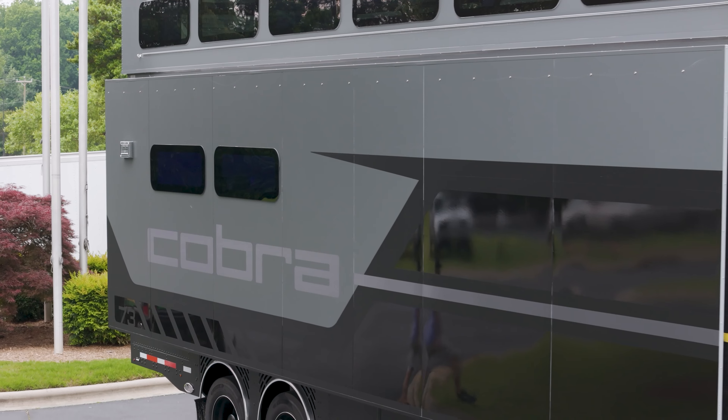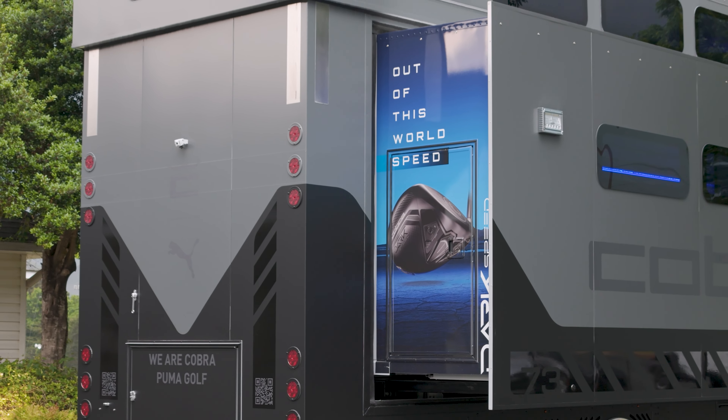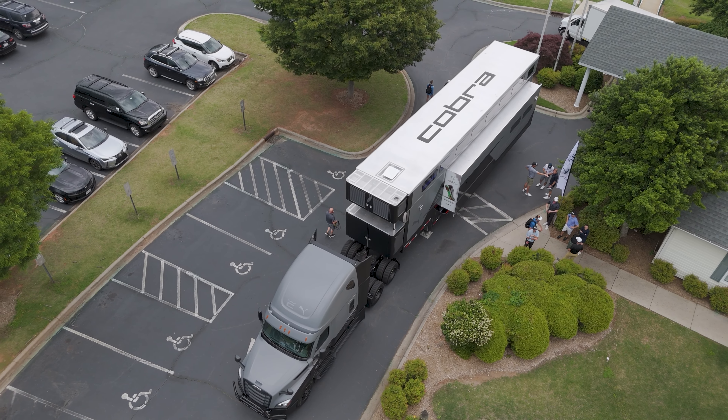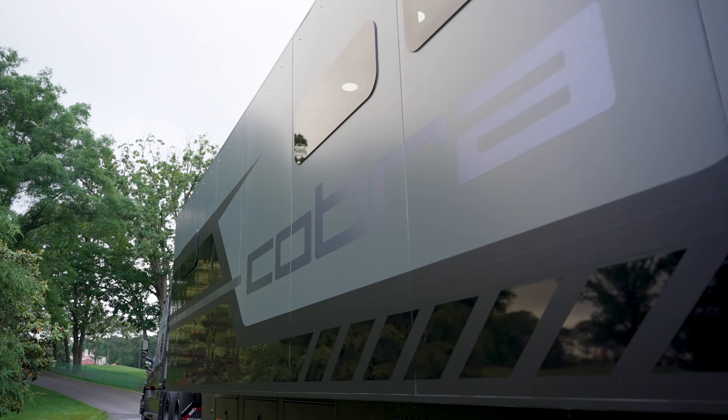Every week on the PGA Tour, the best players in the world are playing for a bucket load of cash and they are followed by a fleet of trailers and trucks filled with the most modern golf equipment out there. They also have some of the best fitters in the world working in those trucks. The newest truck out here on the PGA Tour, and one of the most impressive, is from Cobra. Let's go check it out.